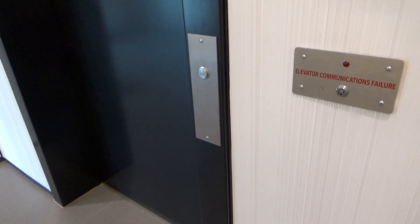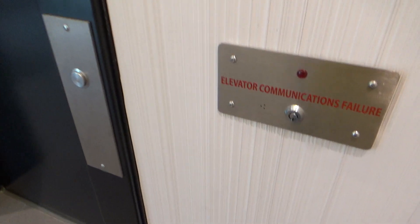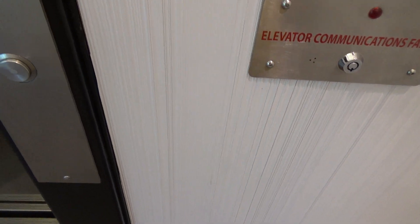Here it is. Nope, no one getting out. Let's center up the two. Here we go.